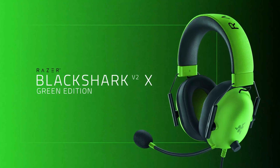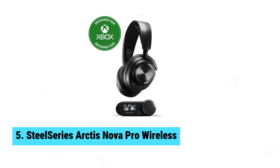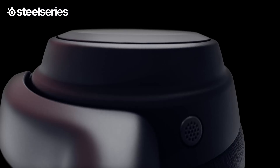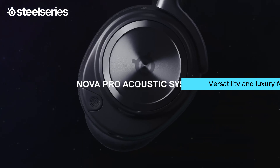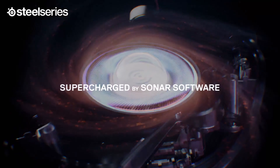Number five: SteelSeries Arctis Nova Pro Wireless. Imagine a headset that feels like a dream even during the longest gaming sessions — the SteelSeries Arctis Nova Pro Wireless delivers just that. This headset stands out for its versatility and luxury features, making you feel the hefty price tag is absolutely justified.